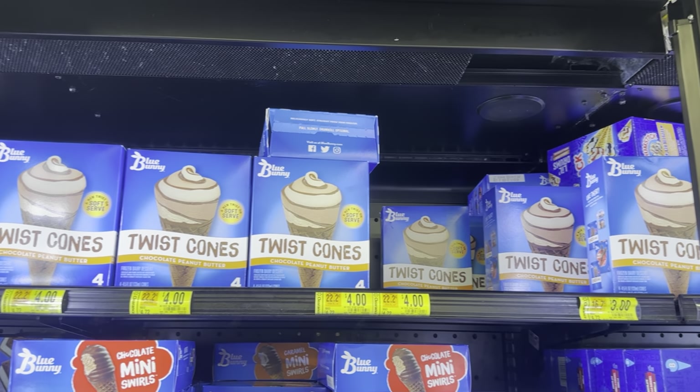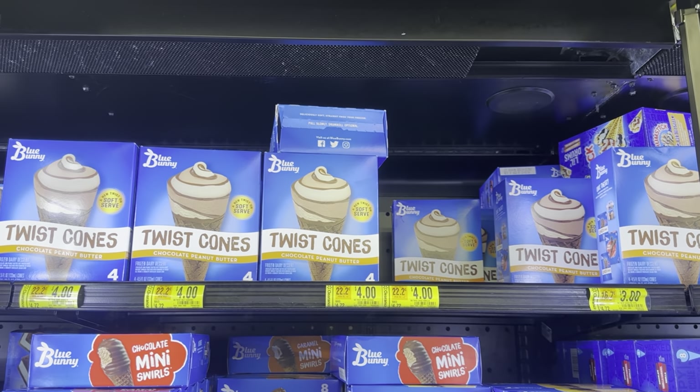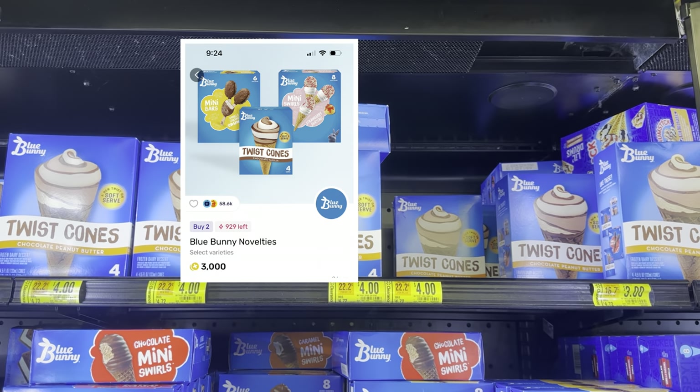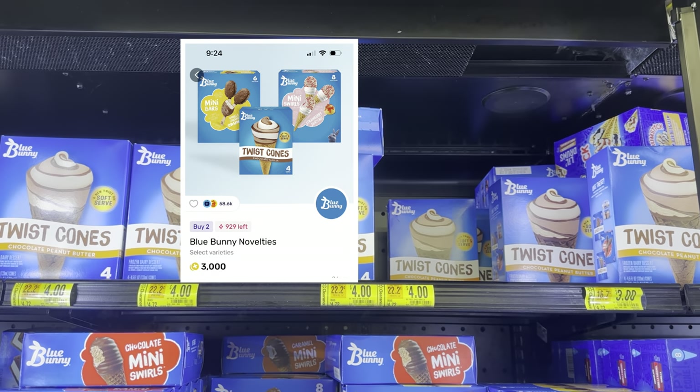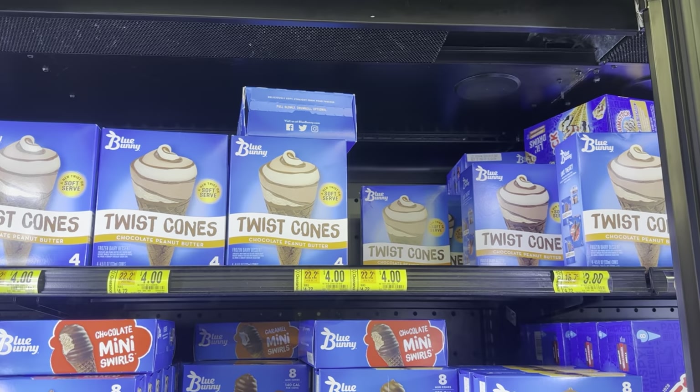Be sure to check your store to see if the Blue Bunny Twist Cones are on clearance. I have some on clearance for $3 and $4. If you grab two of the $3 ones, you can submit to Fetch for a buy two get $3 back — making this $3 for two boxes of Twist Cones.